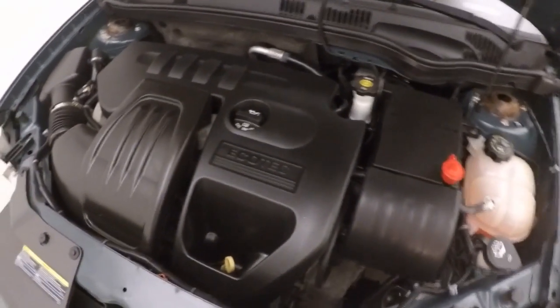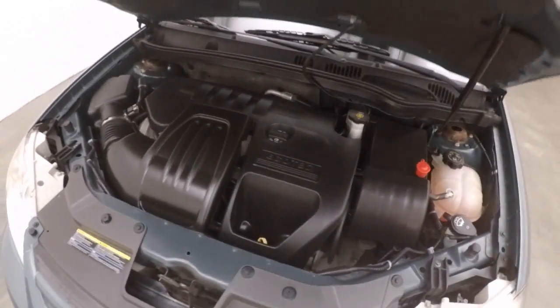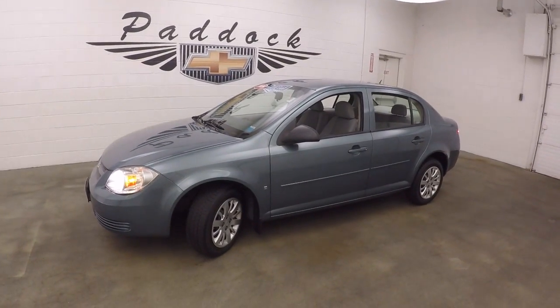Very clean engine. No leaks that I can see. It's a 2009 Chevy Cobalt.